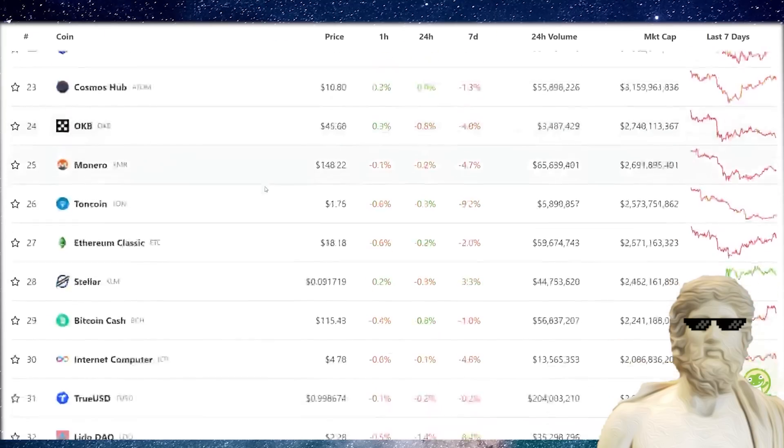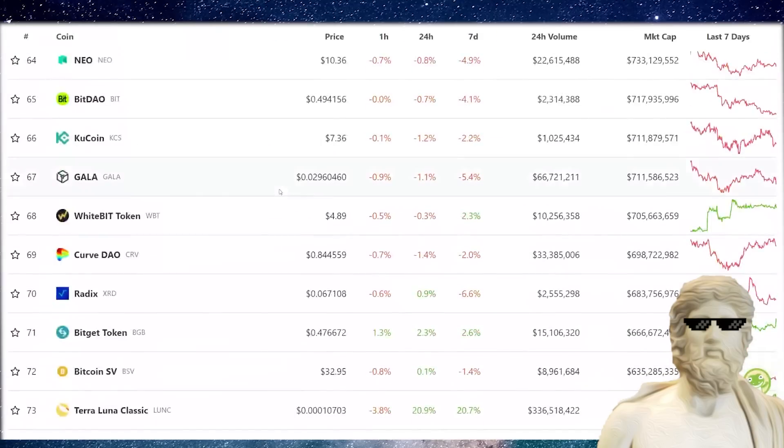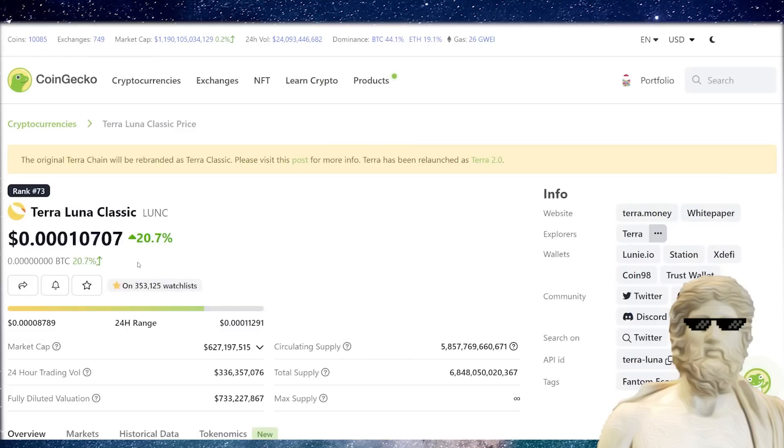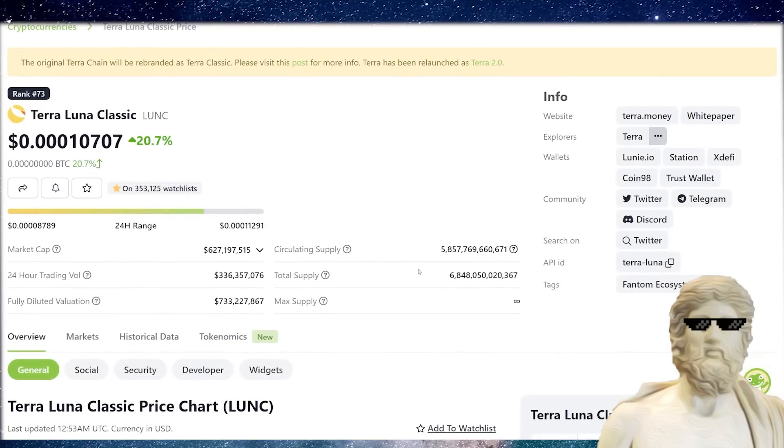Another important thing to notice about Terra Classic recently is that the volume has started to pick up. Terra Classic has actually shot up roughly around 10 spots on the CoinGecko and CoinMarketCap rankings. We can see it right now trading at number 73. It does have a massive total supply and a massive circulating supply.